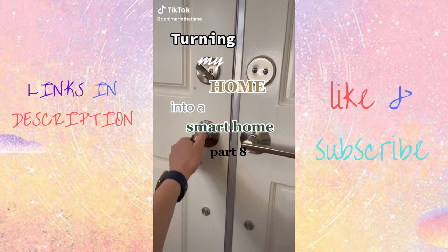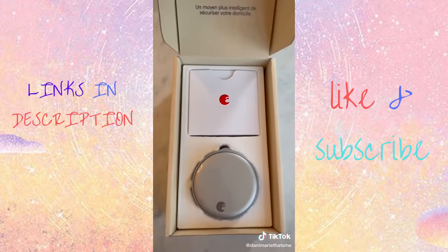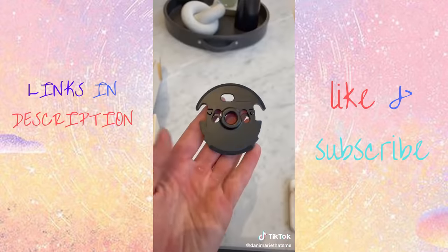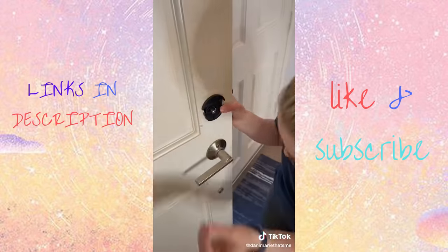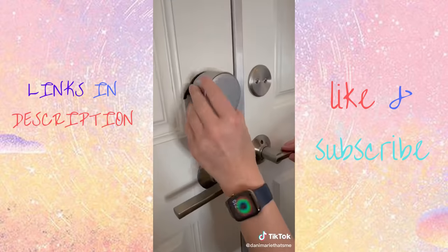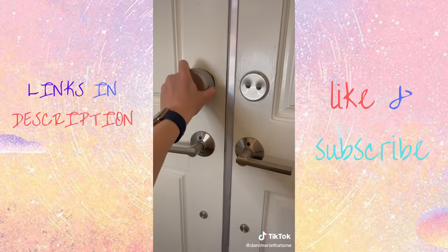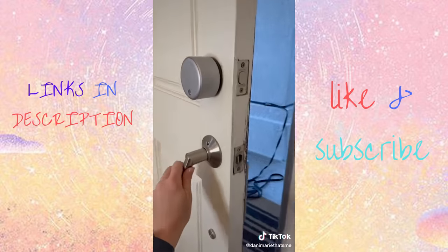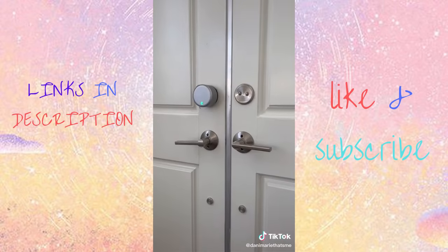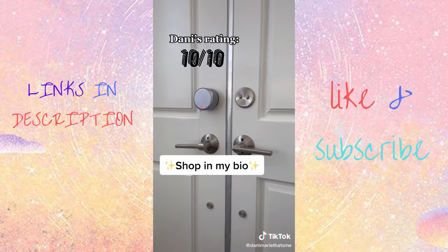On today's episode of turning my home into a smart home, I'm going to update my lock with the brand new August Wi-Fi smart lock. It's super easy to install because it attaches directly to your deadbolt, and because it goes on the inside of your door, no one can even tell you have a smart lock. Because it has built-in Wi-Fi, you don't need a hub or any extra hardware. It's very sleek and modern and not too large. You can use the August app to lock and unlock it, and it also integrates with Apple HomeKit, Google, Alexa, and Samsung. Plus you can set up automations. I give this a 10 out of 10.